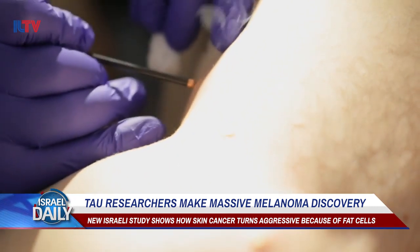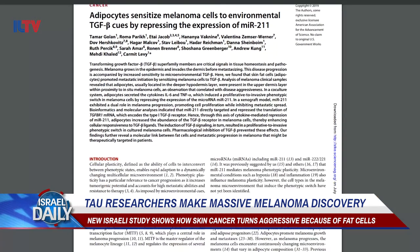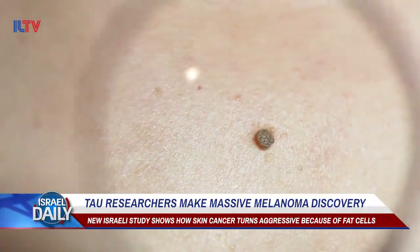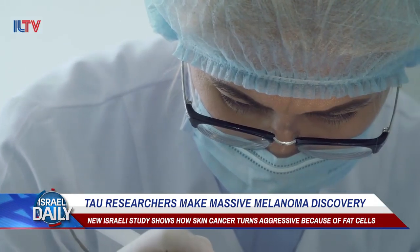The head of the study, Professor Karmit Levy of the Department of Human Genetics and Biochemistry at TAU's Sackler Medical School, says that fat cells play a big role in this change. With the cooperation of Dr. Tamar Golan, also of the Human Genetics Department at TAU, and several other pathologists and researchers in Israel and abroad, the study examined dozens of biopsy samples from melanoma patients.